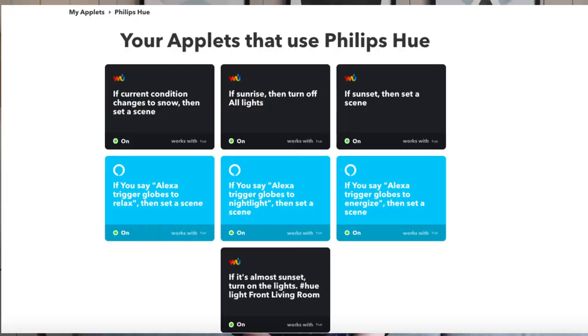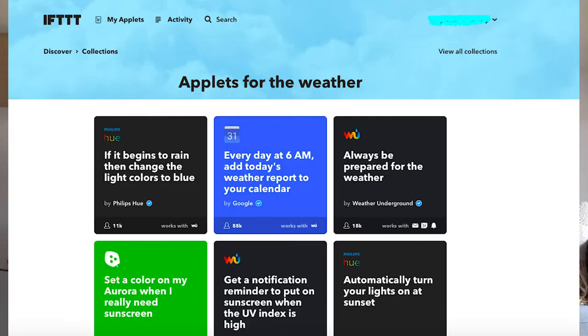Now, IFTTT.com is where all of your weather and time related triggers are going to come into play. It's a free website — you don't have to worry about paying to use it — and there are thousands of applets to choose from. You're going to want the Philips Hue applets, so go ahead and search in your browser and you'll see where you can set up time and weather related triggers.